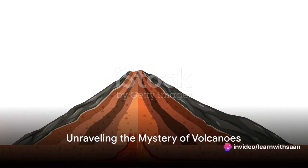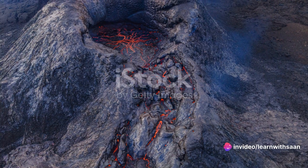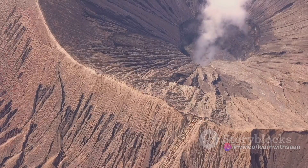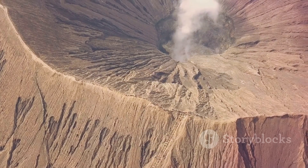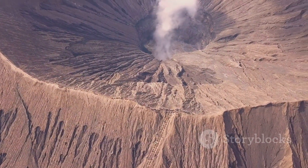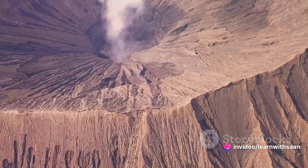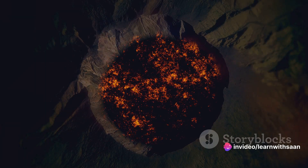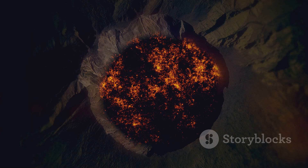Have you ever wondered how volcanoes erupt and what exactly spews out of them? Volcanoes, these towering giants, are more than just mountains that spit out fire. They are complex structures formed by geological activity deep within our planet. When we talk about volcanoes, we often picture the classic cone-shaped mountains spewing out molten rock or lava. But did you know there are different types of volcanoes?